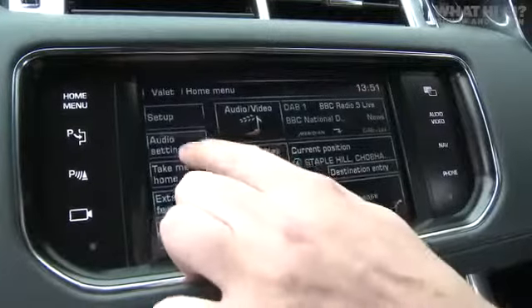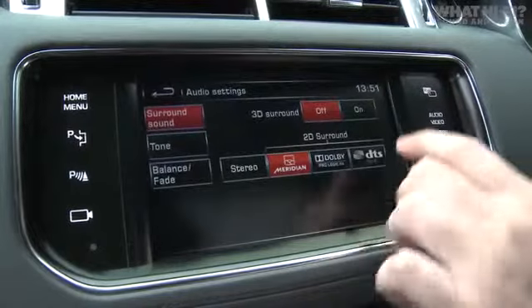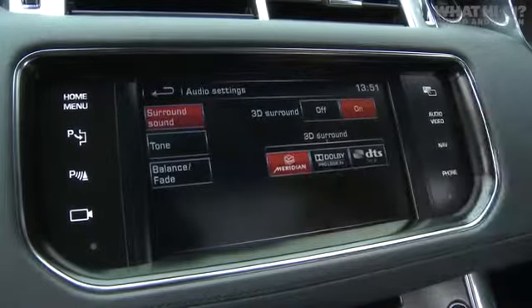So how does it work? Meridian has introduced a technology called Trifield 3D. It's basically a tweaked version of the company's normal Trifield tech, which takes a stereo signal and blends it with the centre and surrounds. In this case you also need to take into account the addition of the new height channels.